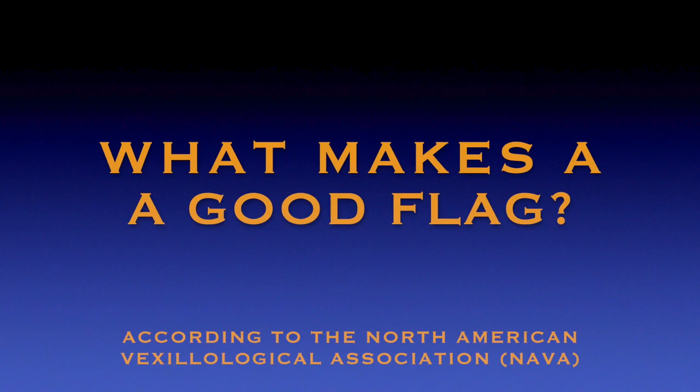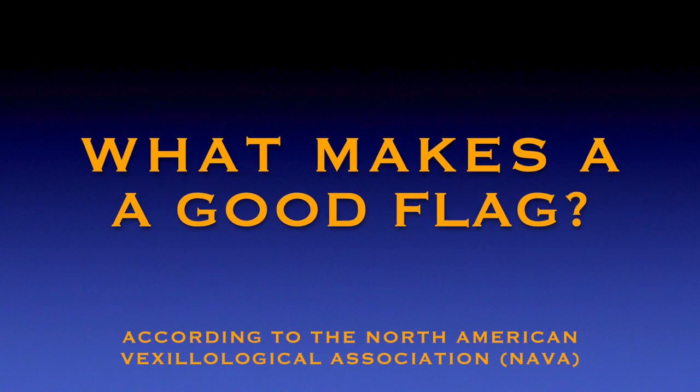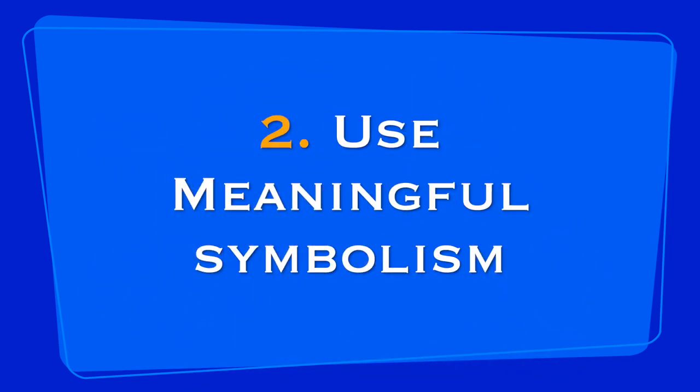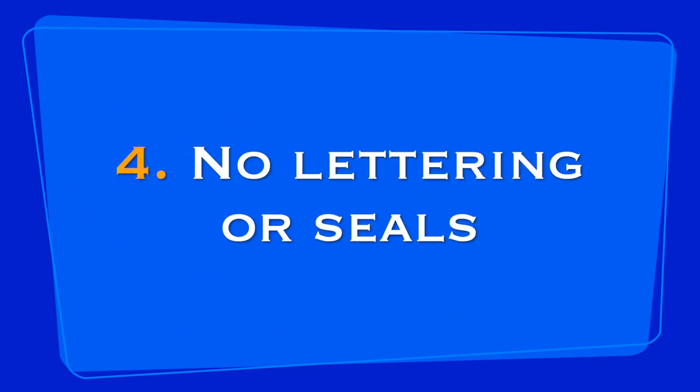To rejog your memory, these are the rules according to the North American Vexillological Association on how to make a good flag. Number one, keep it simple — a flag should be so simple that a child can draw it from memory. Number two, use meaningful symbolism. A flag's images, colors, or patterns should relate to what it symbolizes. Number three, use two or three basic colors. Number four, no lettering or seals — never use any type of writing or any kind of organizational seal on a flag.